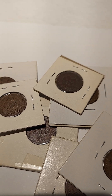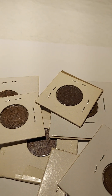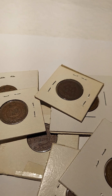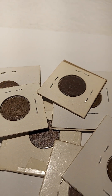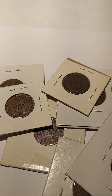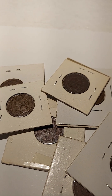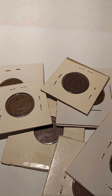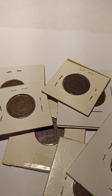Some of them have duplicate dates, so I'm not going to bother you with that. But the dealer also had V nickels or Liberty head nickels, buffalo nickels, old wheat cents. It was a nice variety in the box. I bought Indian head pennies because I had gotten so many others somewhere else.